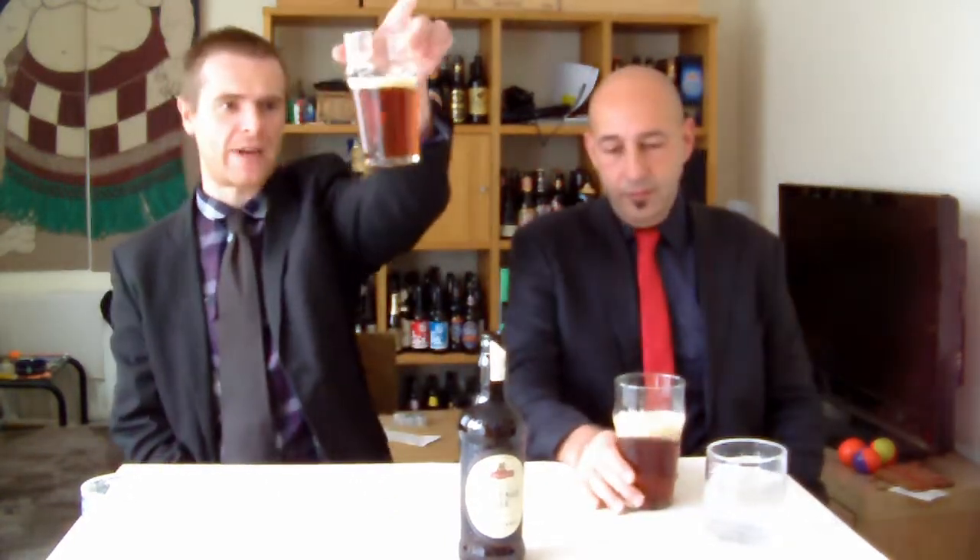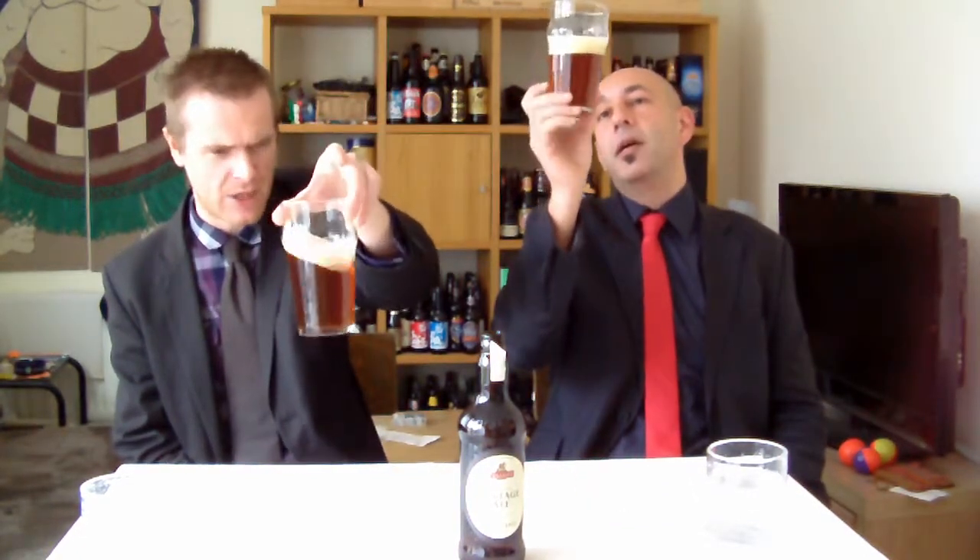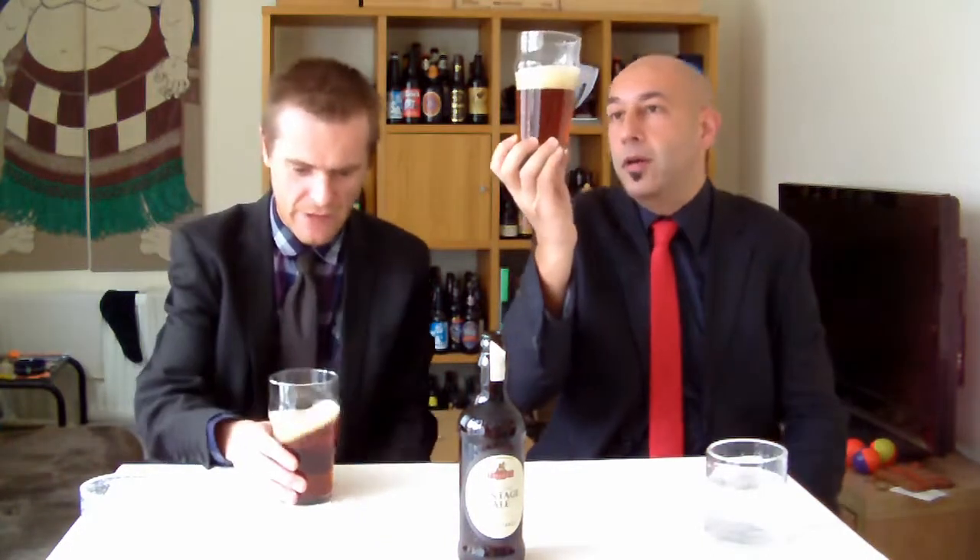That looks something else, doesn't it? That is a really inviting color. That's the most rogue — the darkest beer — we've had. More of a bronzy sort of color, isn't it? Possibly copper. Definitely copper color.